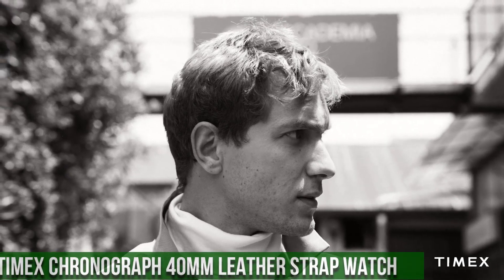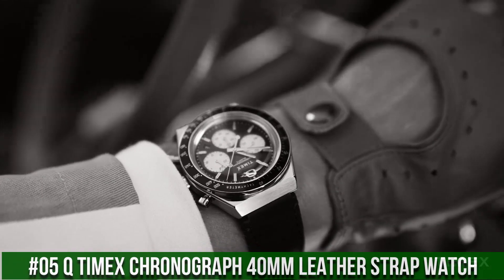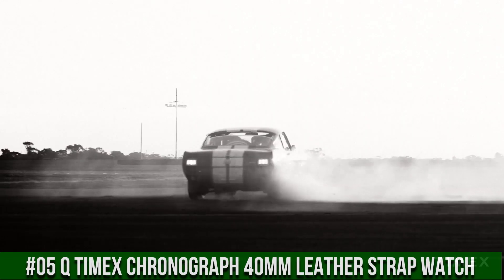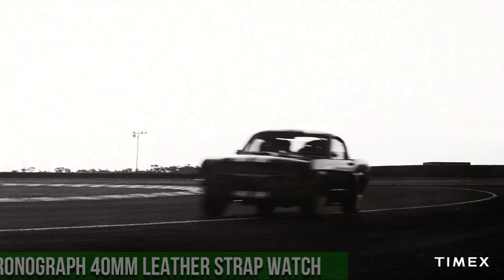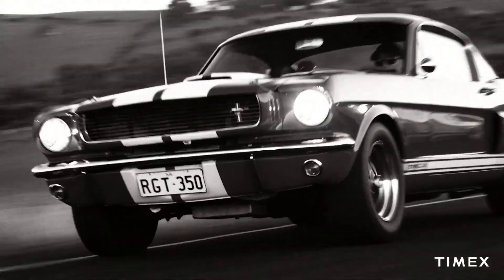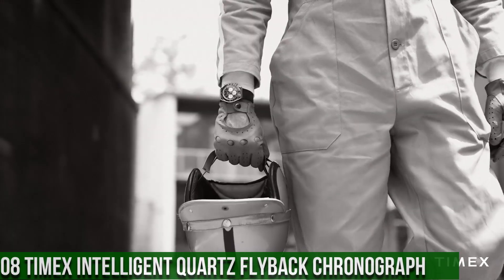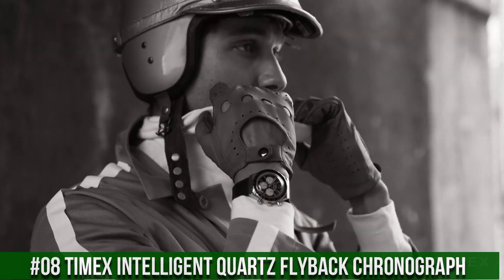Number 5: Q-Timex Chronograph 40mm Leather Strap Watch. Nowadays the price of this watch is $199. Chronograph watch with date. Case width: 40mm. Case material: stainless steel. Band color: black. Buckle/clasp: buckle. Case color: stainless steel. Case finish: brush/polished. Case shape: round. Case size: full size.